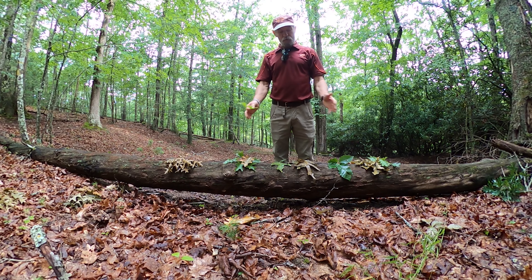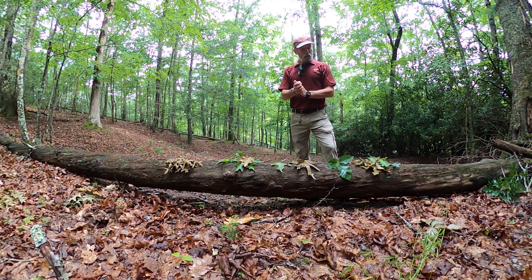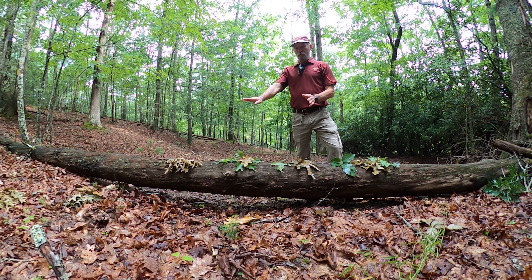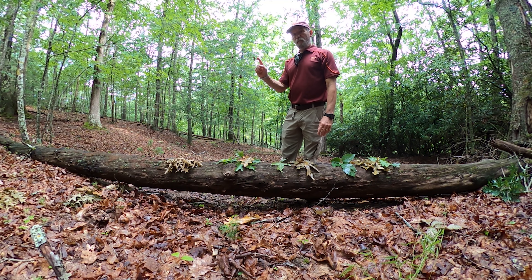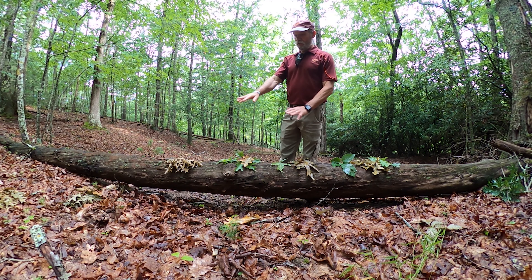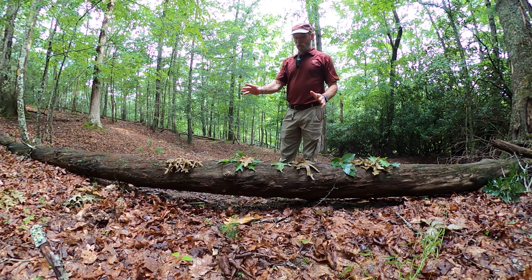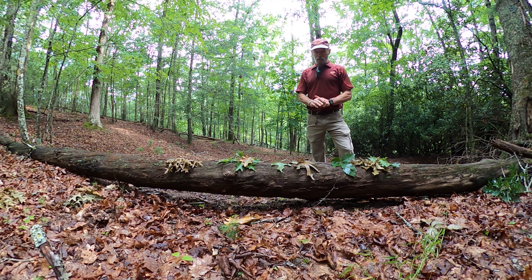Your five common oaks that you're probably going to see on your land: two of them are white oaks — white oak and chestnut oak. Three of them are in the red oak group: northern red oak, black oak, and scarlet oak. As we walked around this morning, every oak tree we saw was in one of these five. As you move into different parts of your land, there may be more northern red oaks in some places and more white oaks in others.